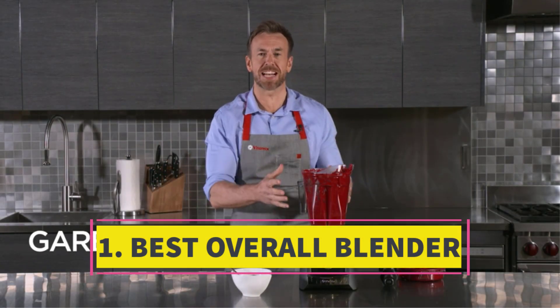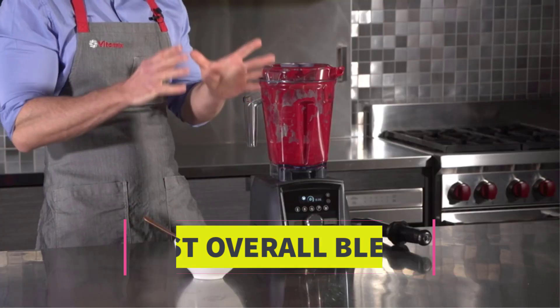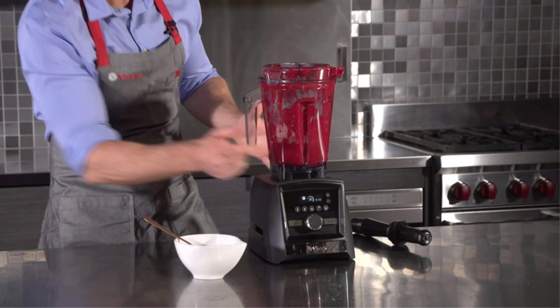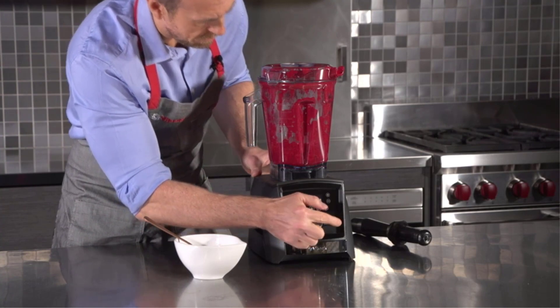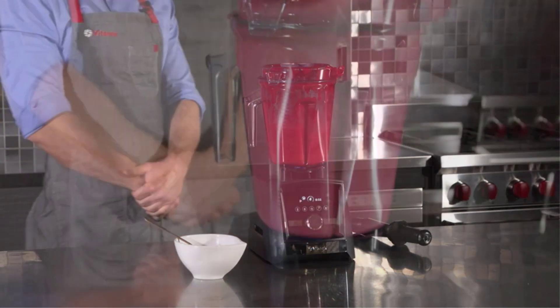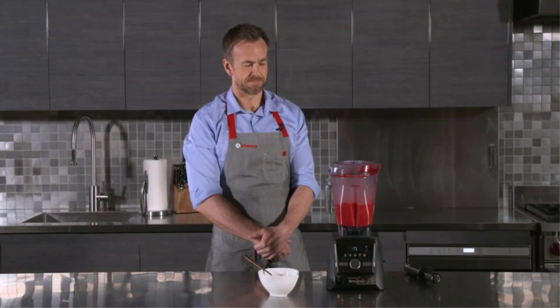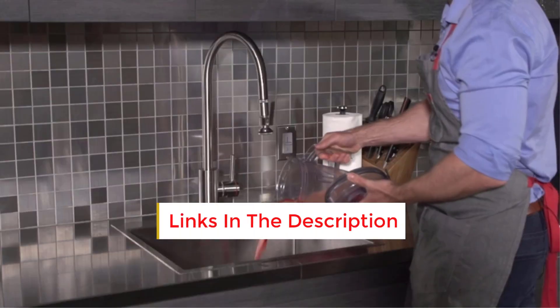Number 1: Best overall blender. This blender, recently honored with the Kitchen Gear Award, outshone 8 Vitamix models in our head-to-head testing and surpassed 25 other blender models across various assessments. In addition to its outstanding performance, standout features include a user-friendly touch interface, 5 pre-programmed settings, a programmable timer, variable speed control, and pulse functionality.